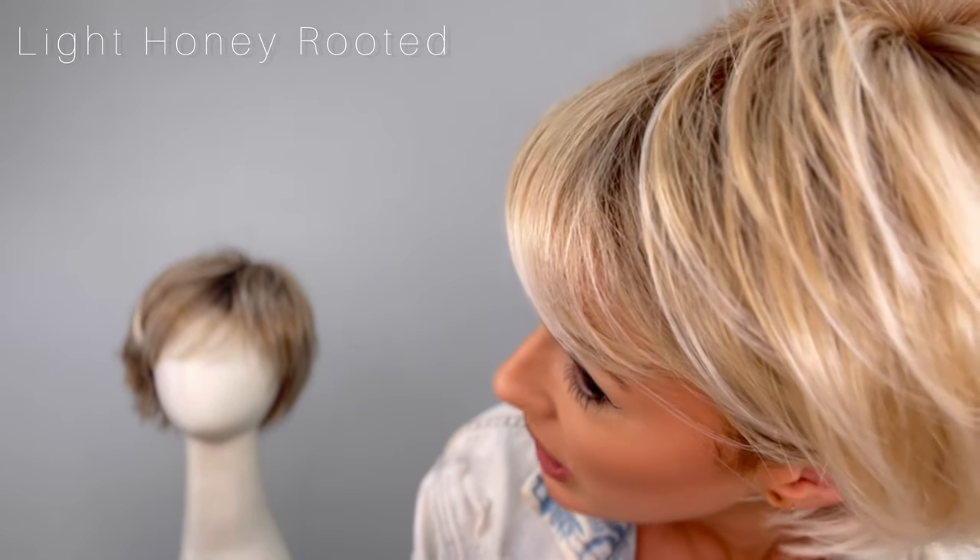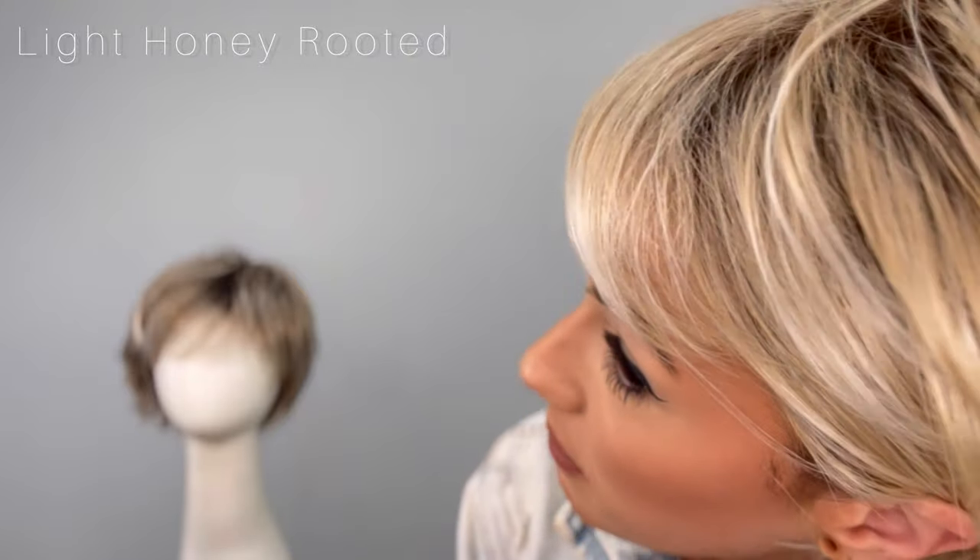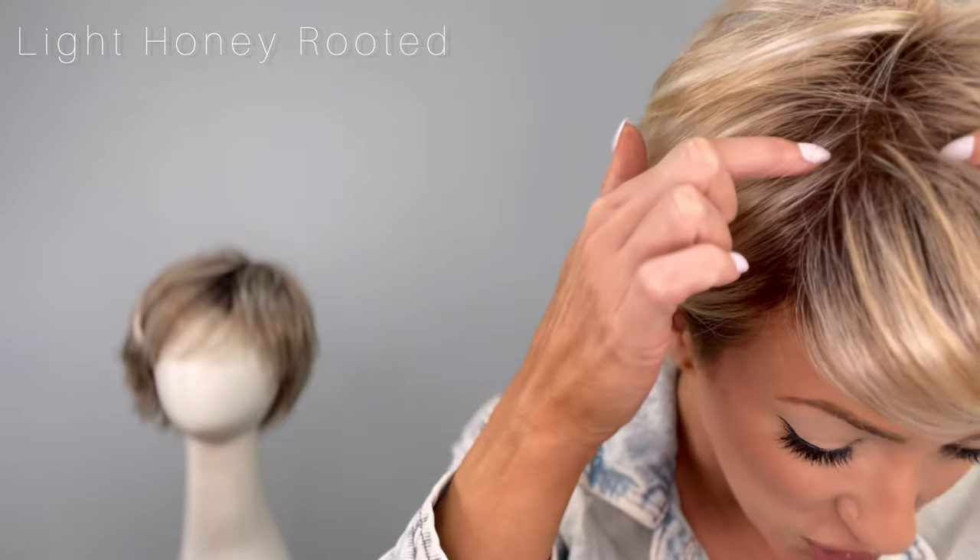This is Sky by Ellen Villa and it is in the shade Light Honey Rooted. This is a medium honey blonde with platinum blonde and light golden blonde blend with a dark root, which is my favorite when it comes to a wig because I love a tuck behind the ear.